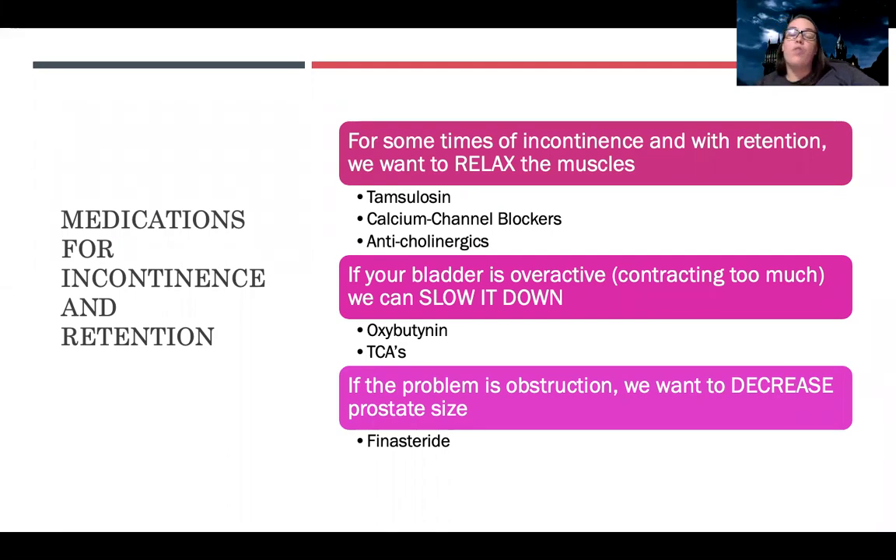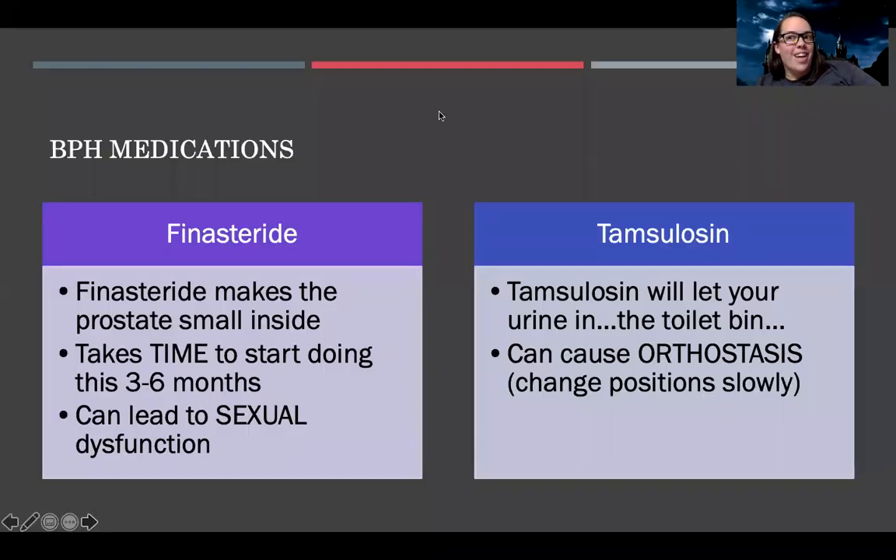If the problem is obstruction — like the patient's prostate is too large and there's an obstruction — we want to decrease the prostate size. We can use finasteride. We'll talk more about those when we talk about BPH meds, which we're at now.